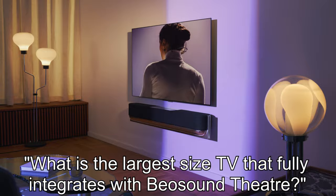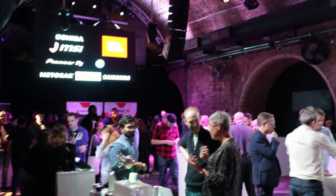Do you reckon? Officially, according to B&O, it's 77 inches — but that's not the case. I've spent today at a behind-the-scenes trade event and I've spoken to LG.